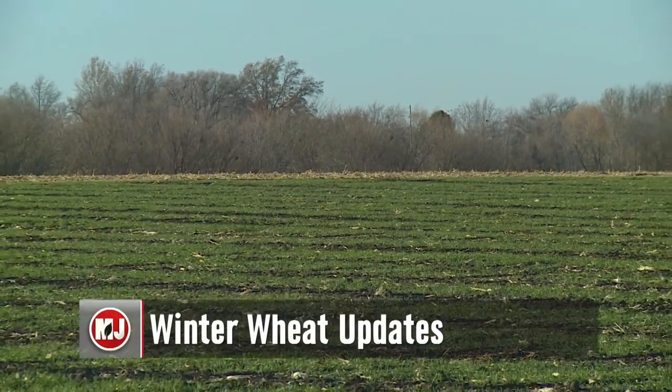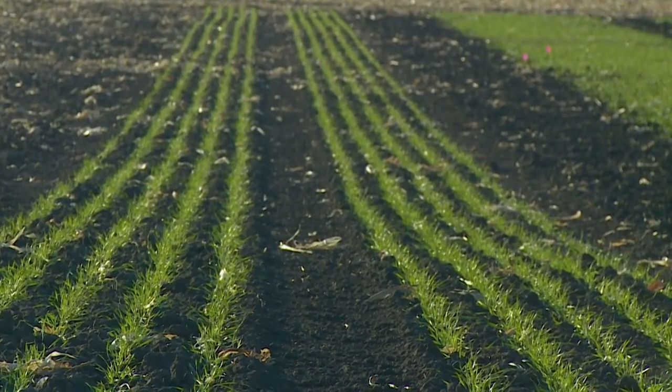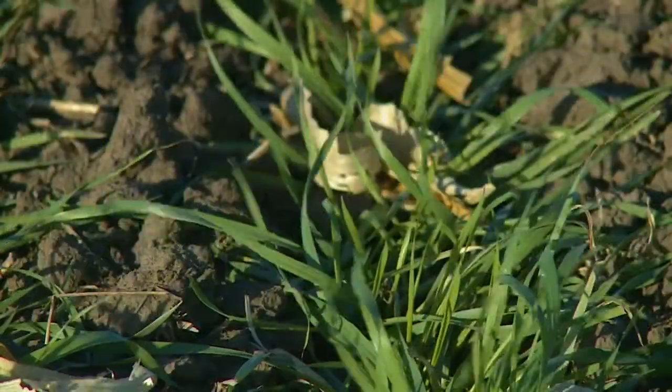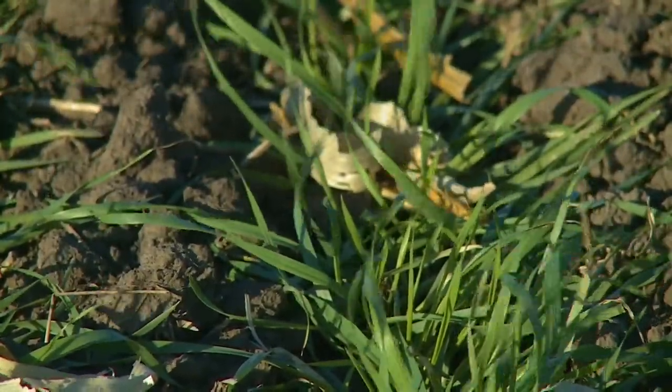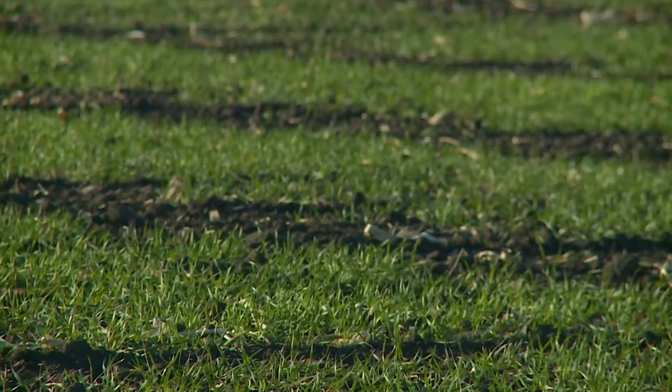The latest USDA crop progress report shows 95 percent of Nebraska's winter wheat has emerged, with 39 percent of the crop rated good to excellent. UNL wheat expert Stephen Benzinger says the Nebraska wheat crop is looking better than expected — roughly 36 percent good and 3 percent excellent, meaning about 40 percent is in good shape, with roughly 40 percent fair. There's not a lot of poor or very poor, and to have over 80 percent fair to excellent is still pretty good. Wheat is a tough crop, and a lot can happen if you get some moisture.